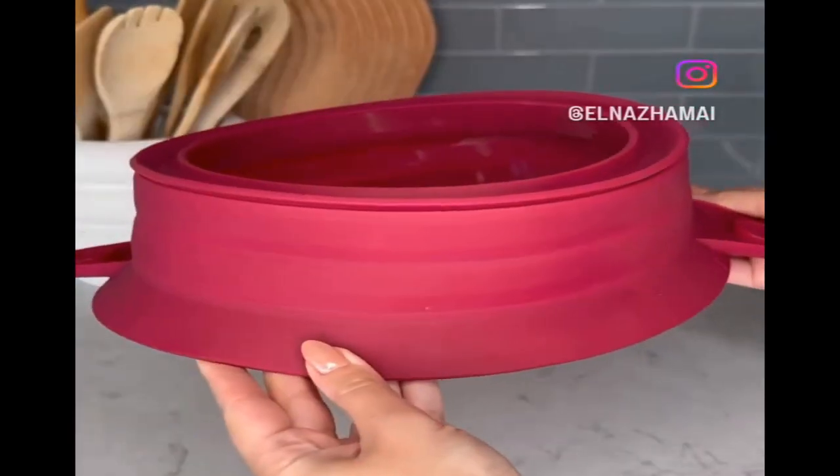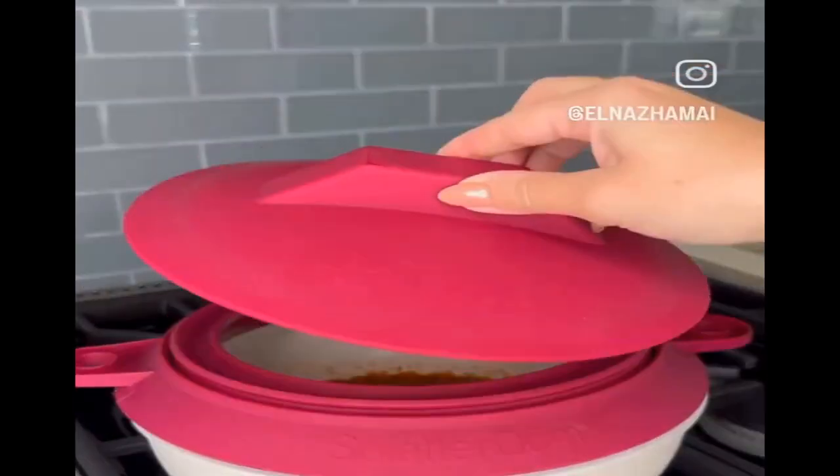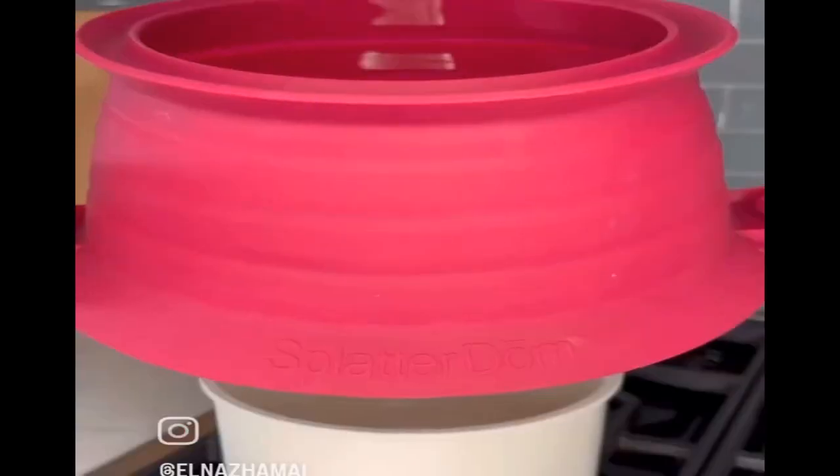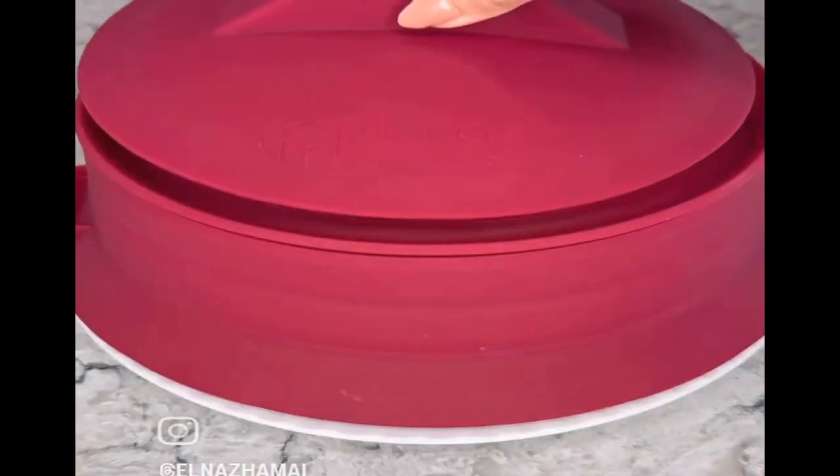Keep your stovetop clean with this splatter protector. It easily expands and can be used open or closed depending on the protection you need. It's dual-sided to fit most 10 inch and 12 inch pots and pans, and it's also microwave and dishwasher safe.